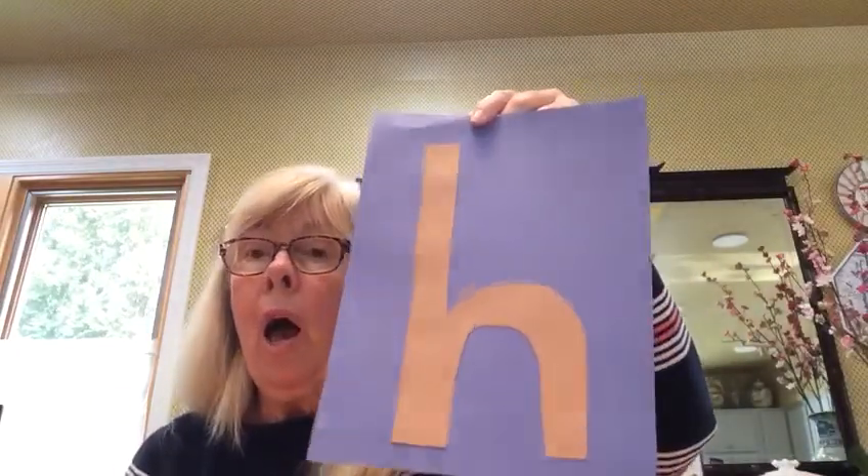Let's see if we can change H into a horse. So first I'm going to give my horse a head. H, head.